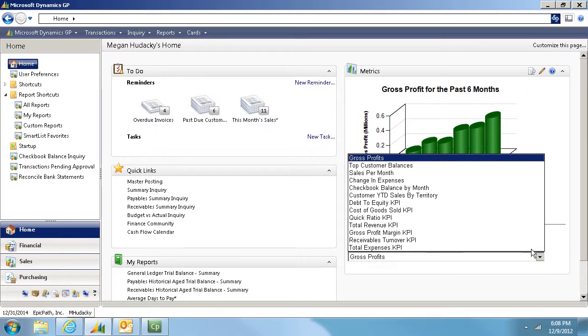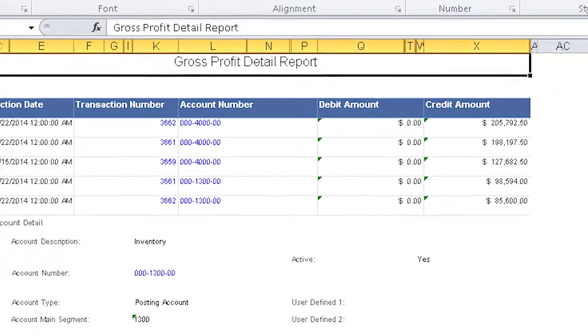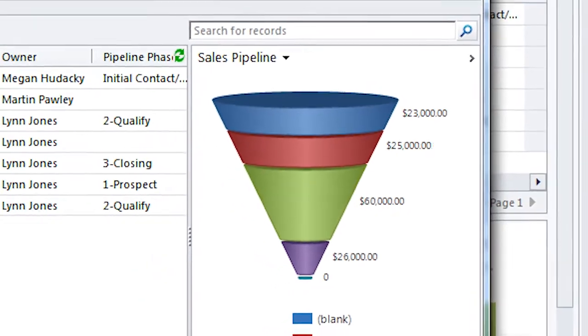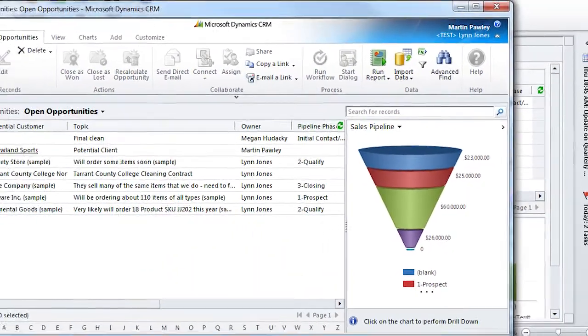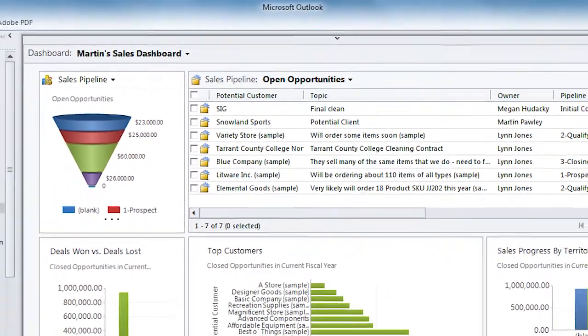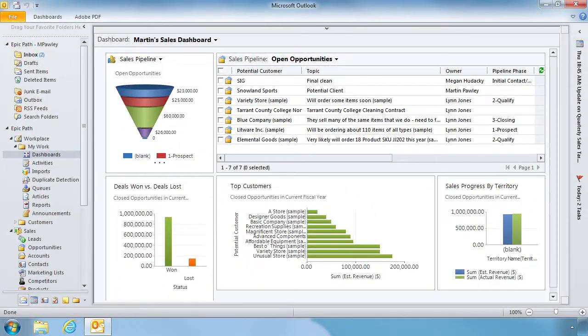You get out-of-the-box functionality for hundreds of reporting and forecasting tools to help control your expenses, powerful sales and sales pipeline management so you can grow your business, and the ability to control your CRM system from within Microsoft Outlook for the ultimate in productivity and flexibility.